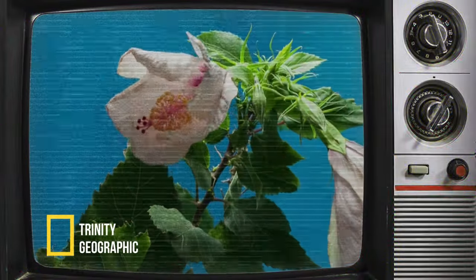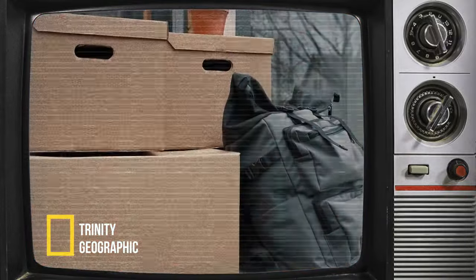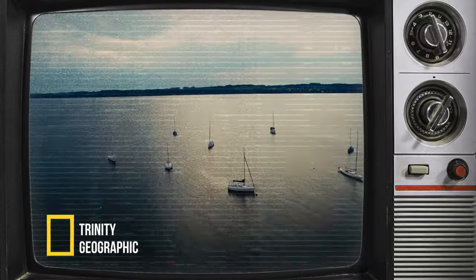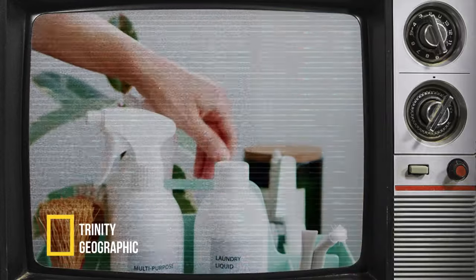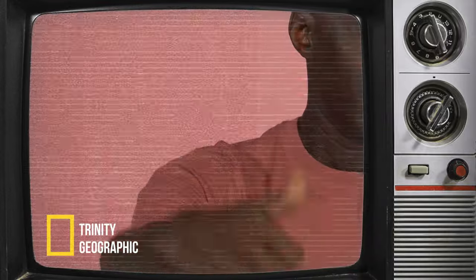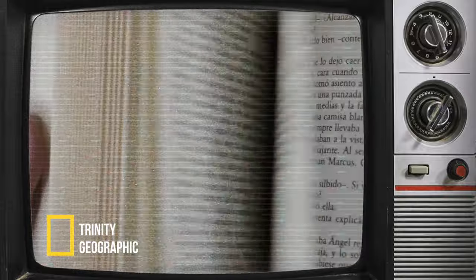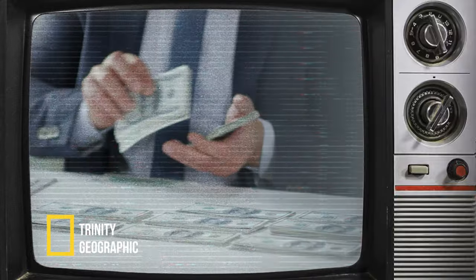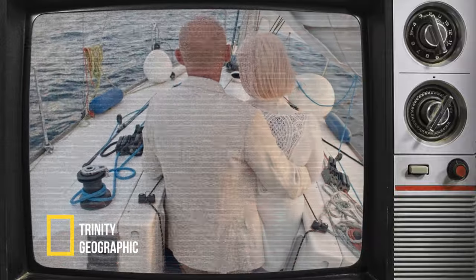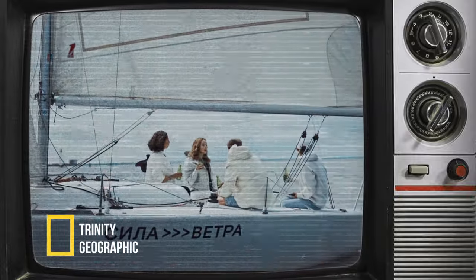Sail lockers, traditionally reserved for sails and rigging gear on vessels, have evolved to accommodate diverse functionalities. Some boats repurpose these compartments as extra cabins or storage areas. In modern practice, many sail lockers often serve as convenient storage spaces for semi-frequently used items like extra lines, anchors and cleaning products. Interestingly, a study by BoatUS found that efficient storage solutions, including purposeful utilization of sail lockers, can increase a boat's resale value by up to 10 percent.